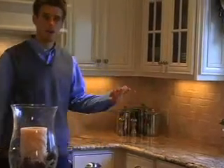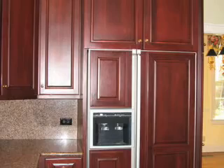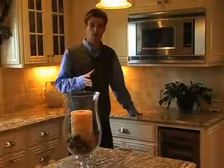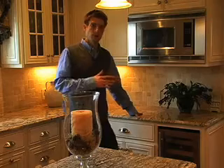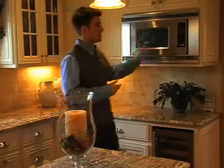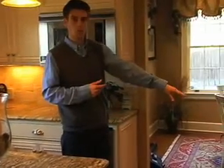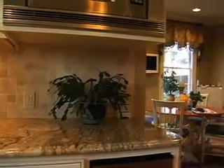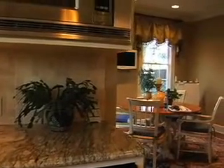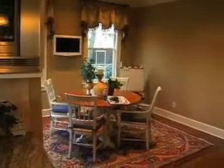Everything's well lit. When we first came into this kitchen, it was dark, and it just did not feel bright and cheery like the homeowners that own this home. We saw that we were going to completely have to transform this space. It was very closed off. You had a large, outdated refrigerator right here, and then a wall that came all the way halfway into this room. We were able to come in, take out this area right here, completely open it up, and now you have a seamless transition from the kitchen into the breakfast room.